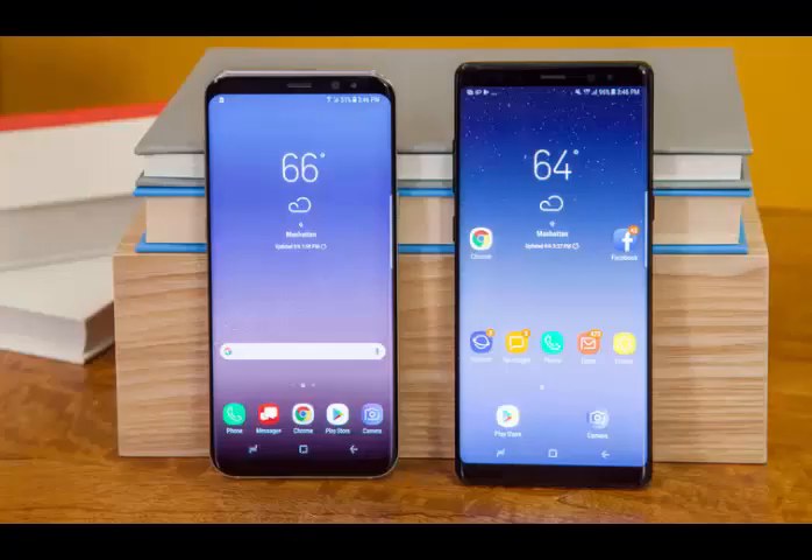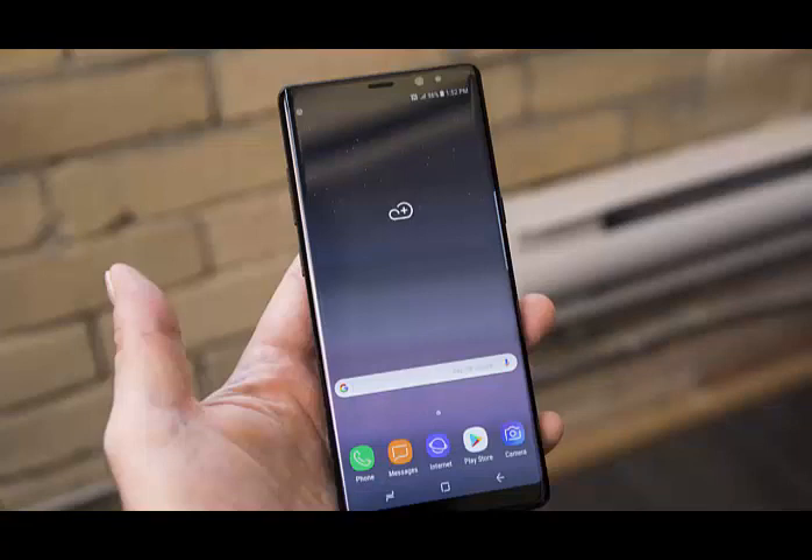You can now root the Galaxy Note 8 without tripping Knox. Samsung disables a good deal of functionality if you trip Knox — even Samsung Health stops working. This keeps many from rooting, or alternatively keeps rooted users from using features that depend on Knox. If only there was a better way — and there is, if you're using a Galaxy Note 8 with the Snapdragon 835 chipset.